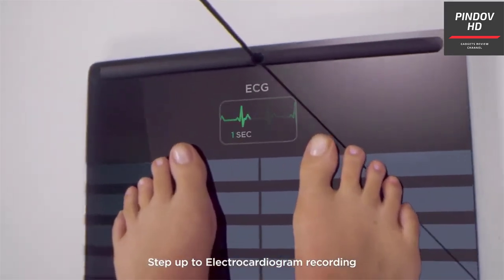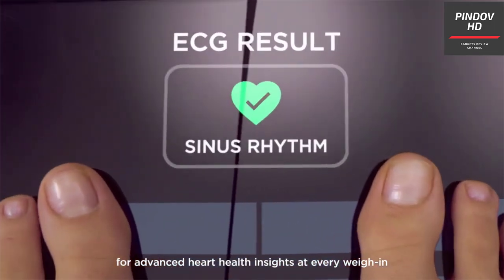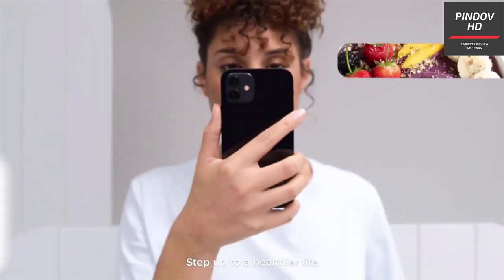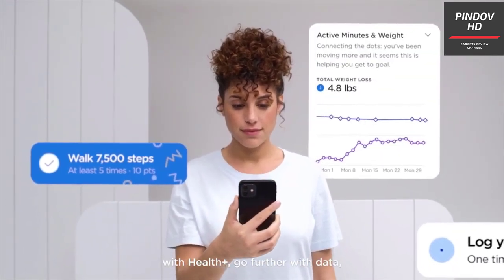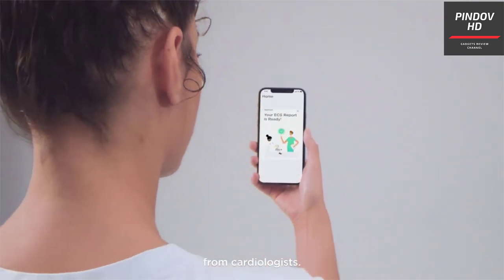With the Withings smartphone app, you can easily keep track of your health records and trends, and get in-depth analytics of how your metrics — like body weight, fat, ECG, etc. — change over time. The app also recommends best practices to improve your health.